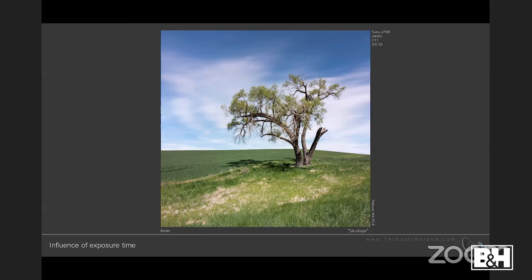At two minutes, the clouds also start to show really nice streaks, because during those two minutes they've traveled a certain distance and get blurred out. At four minutes, those clouds create really soft, very nice streaks — very typical of a super long exposure. This is really why I love this technique: you can use exposure time to start modifying what you're seeing.